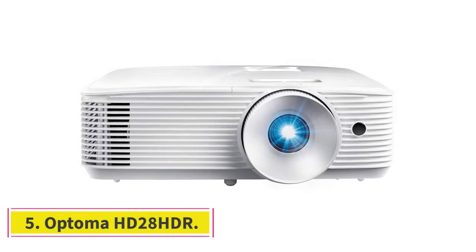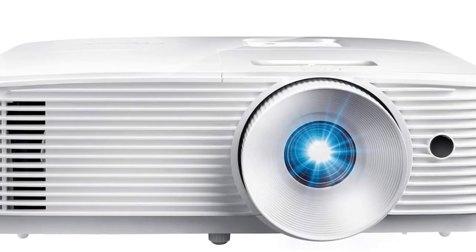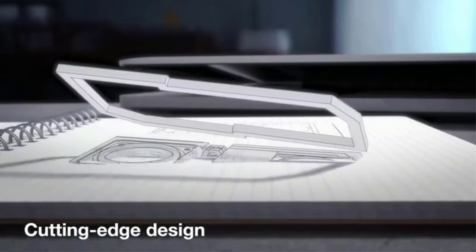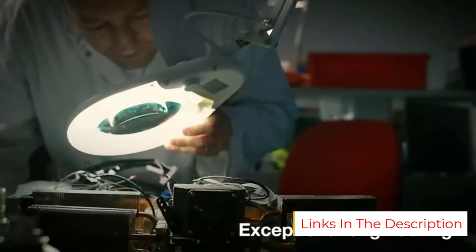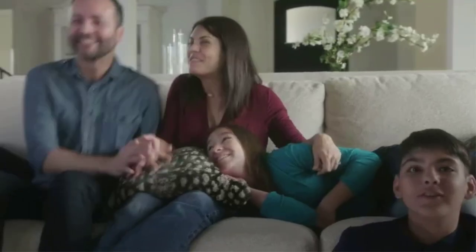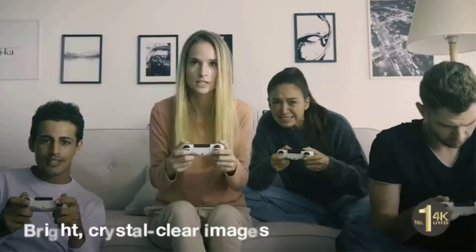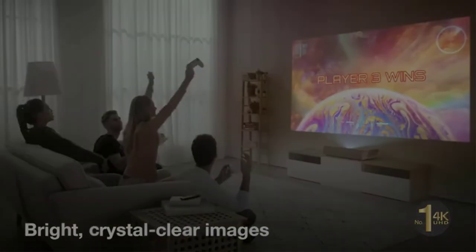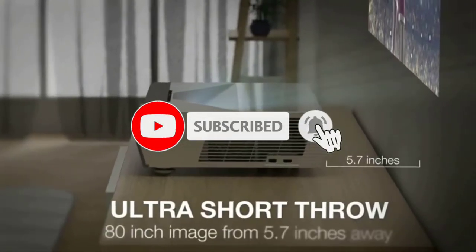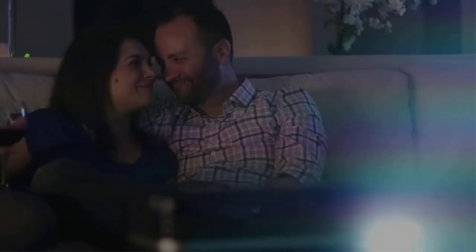Number 5: the Optoma HD 28 HDR. It is HDR compatible and very bright, but has no Lens Shift. The Optoma HD 28 HDR is an ideal projector because it provides clear, crisp, quality projection with a high-definition image. Many projection technology products don't provide clear image quality, which is why people often settle for less than expected. This projector performs so well because it has features incorporated into it that enable it to project high-quality movies with ease.